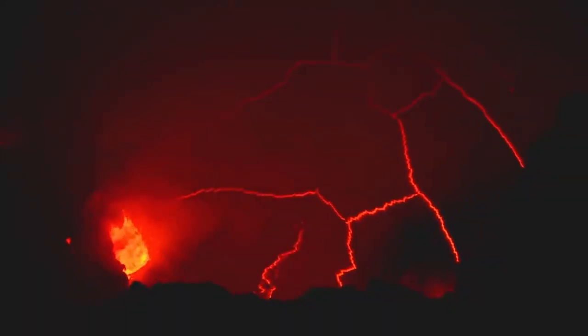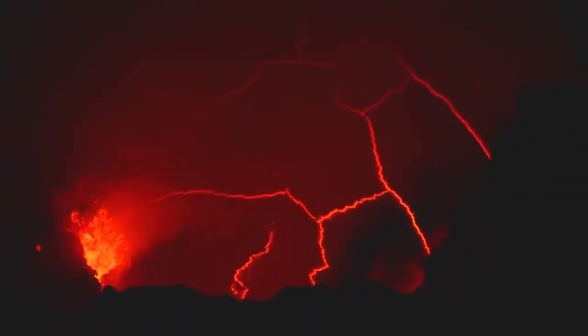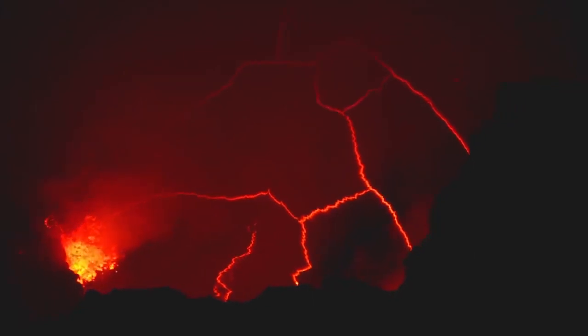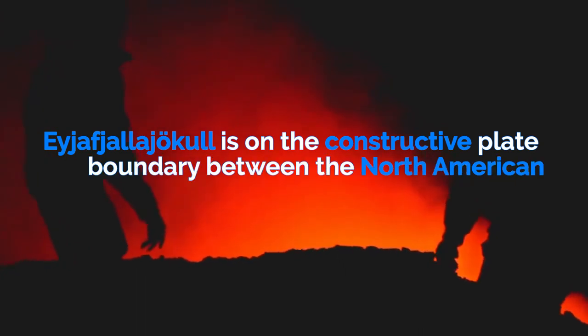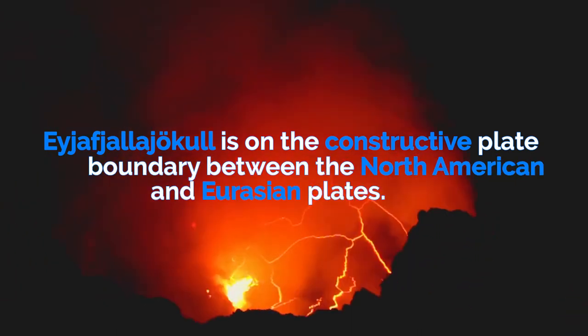In April 2010, the Icelandic volcano Eyjafjallajökull erupted, impacting not only Iceland but much of Western and Northern Europe too. The volcano is located in the southwest of Iceland. It is on the constructive plate boundary between the North American and Eurasian plates.